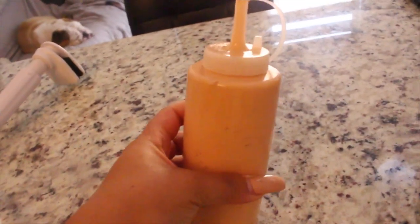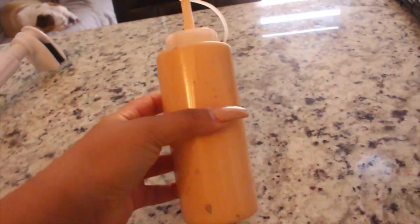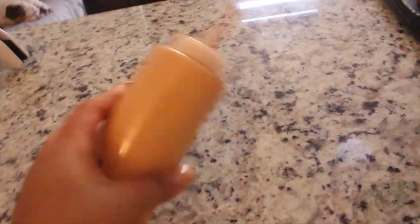Here is our first batch — my sweet and spicy mayo. If you want it sweeter, add more of the sugar-free jam or preserves. If you want it spicier, just add more chili sauce and sriracha. Shake it up — super good. Now it's time to move to the garlic cilantro one, and this one's a little trickier because it has more ingredients.